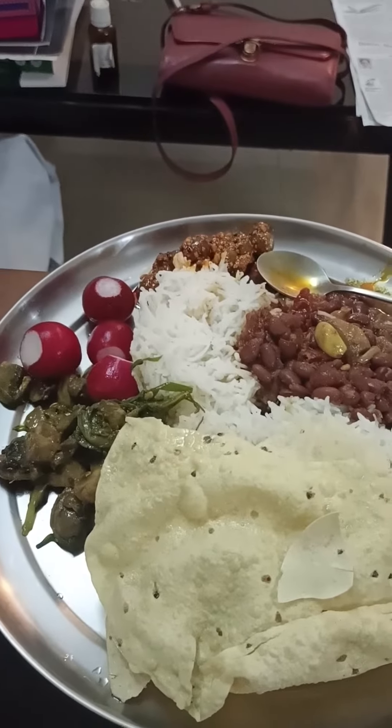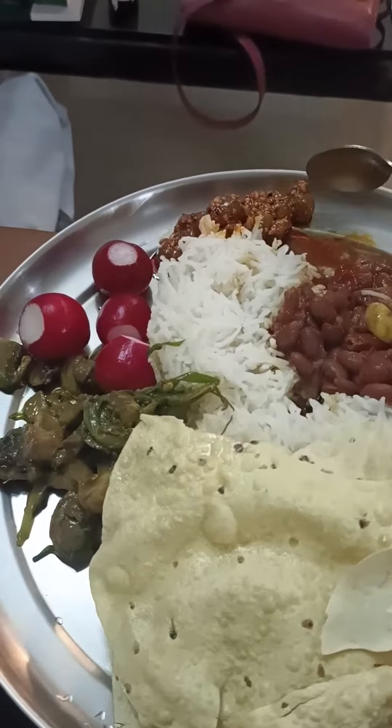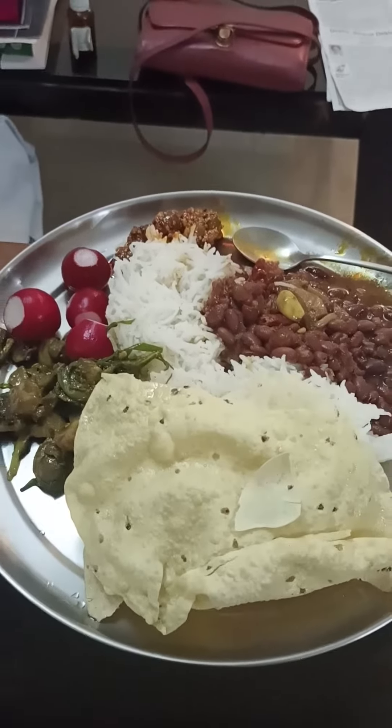Beautiful looking meal. Mmm, this achar is amazing!